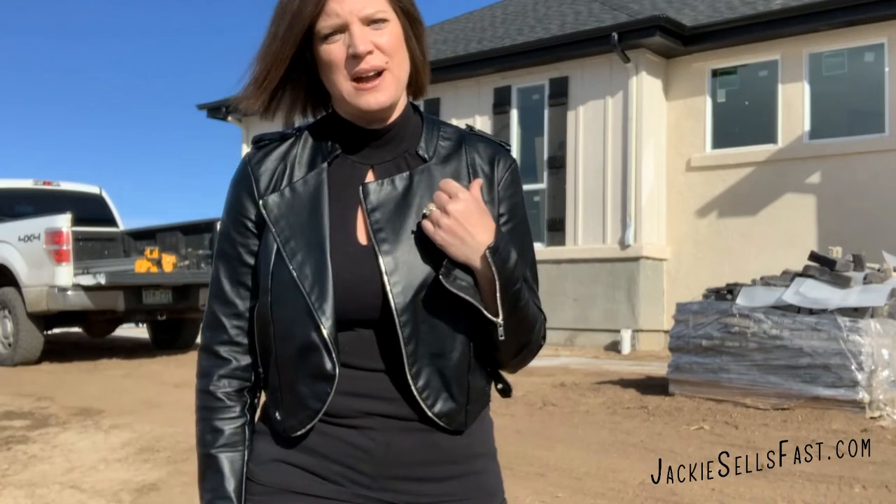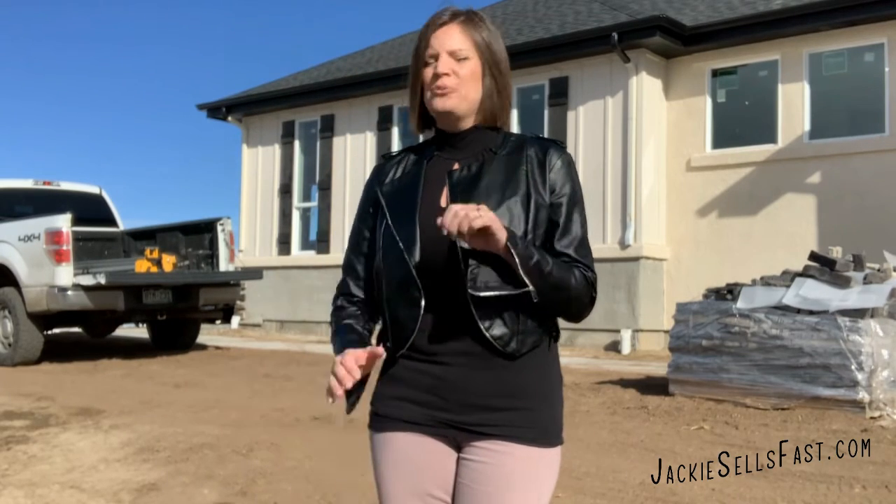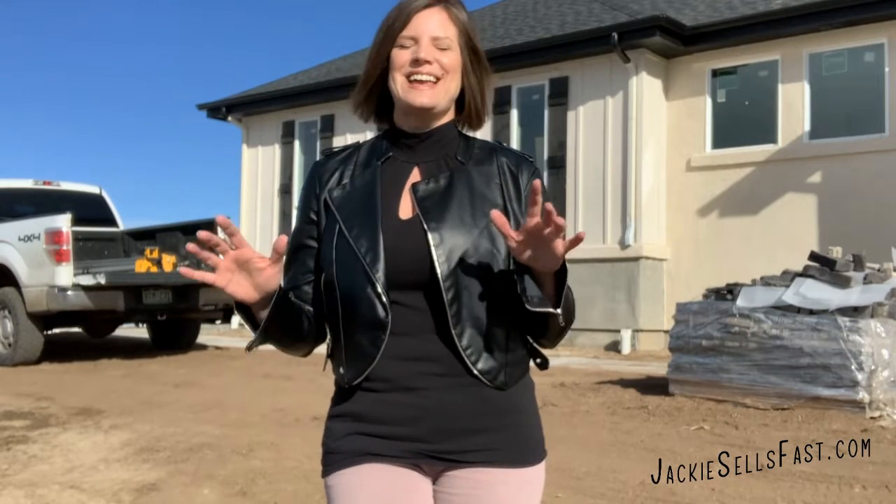Hey guys, Jackie Emig here with Equity Colorado Real Estate. I'm going to take you through this gorgeous home — it's an Albano home here in the Springs, up in the Black Forest area. We have a gorgeous view of Pikes Peak and an amazing house that will showcase that. If you're joining me on Facebook or Instagram, be sure to scroll down and get the full video. If you're with me on YouTube or JackieSellsFast.com, thank you so much for joining me. Let's go take a look because this place is awesome.